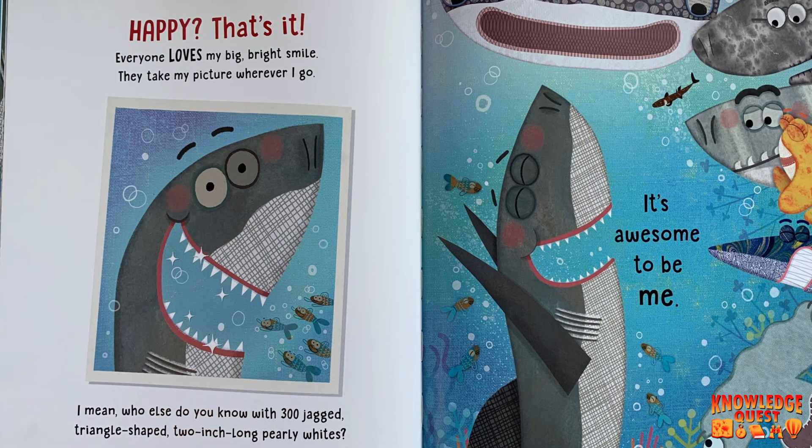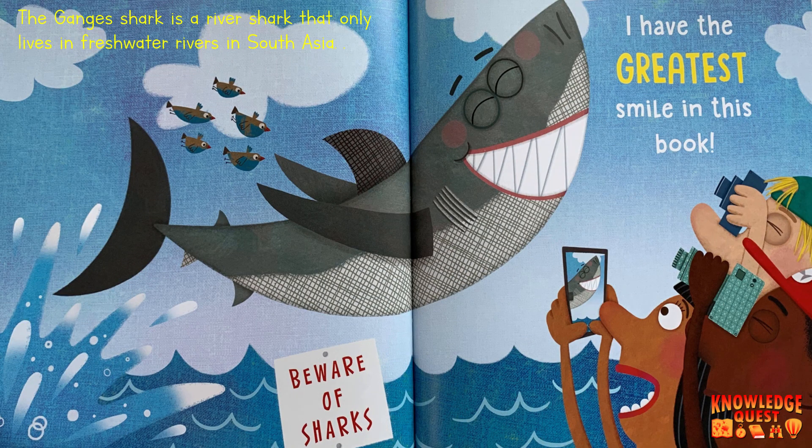Happy? That's it! Everyone loves my big bright smile. They take my picture wherever I go. I mean, who else do you know with 300 jagged, triangle-shaped, two-inch long pearly whites? It's awesome to be me. I have the greatest smile in this book. The end.